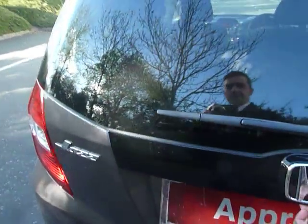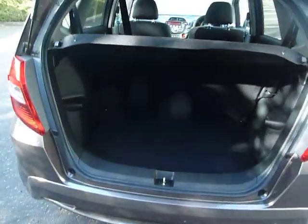The space in the boot is also very impressive. It's a very large boot in the Jazz, with more storage space underneath as well.